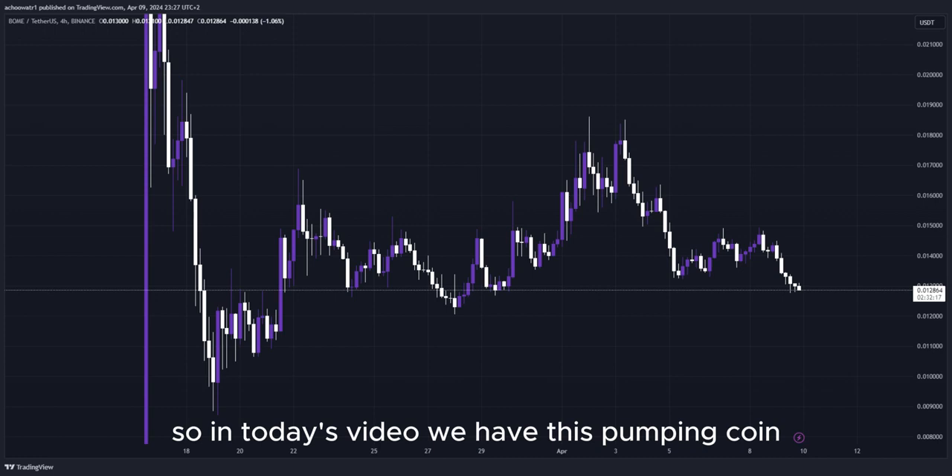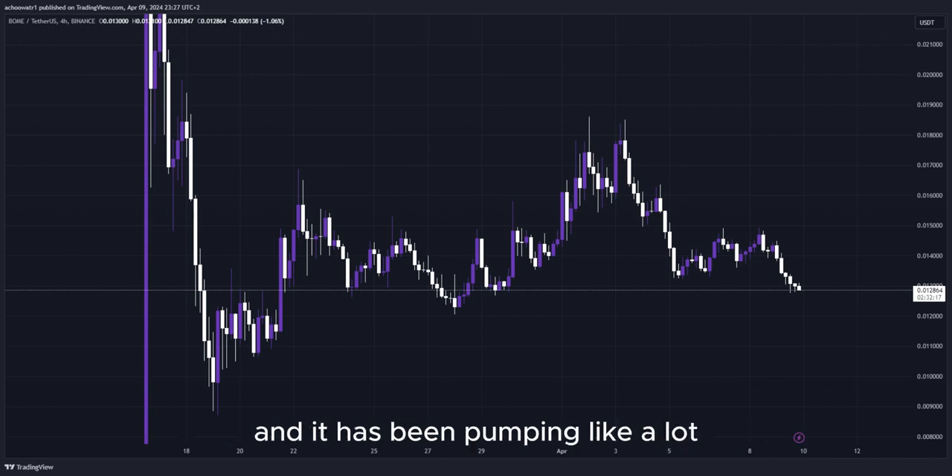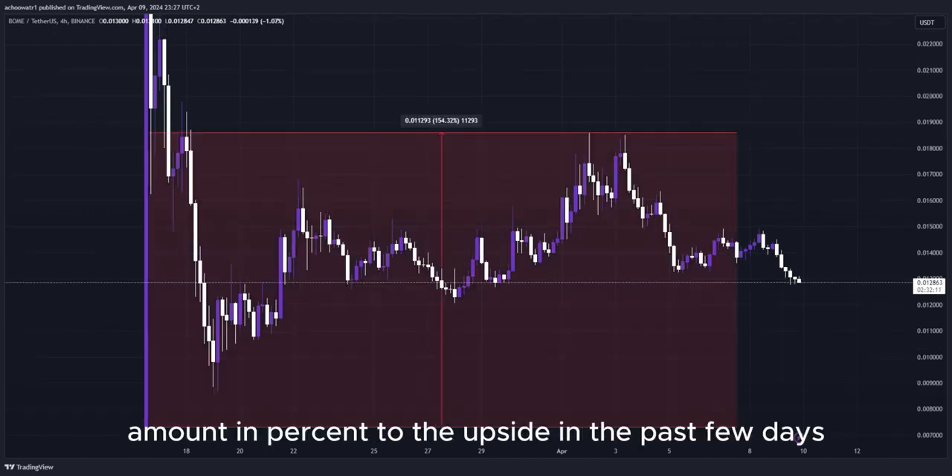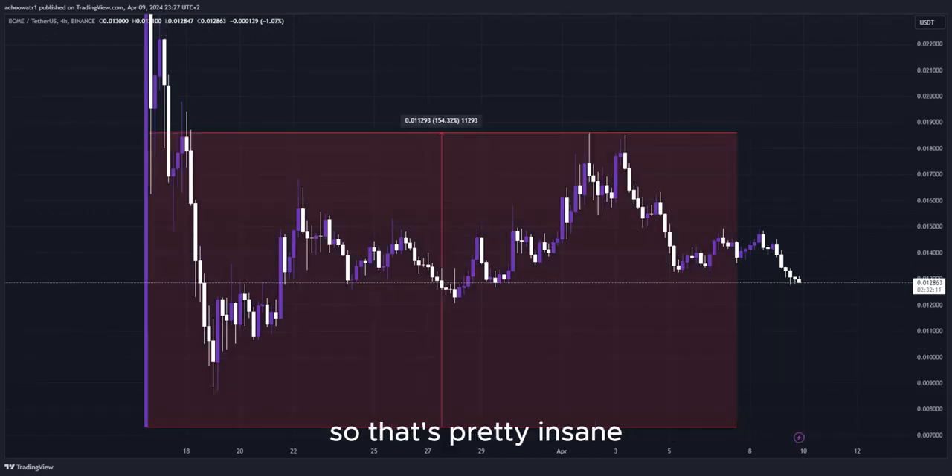So in today's video, we have this pumping coin and it has been pumping a lot. Let's have a closer look at how much exactly. Look at this amount in percent to the upside in the past few days — that's pretty insane.